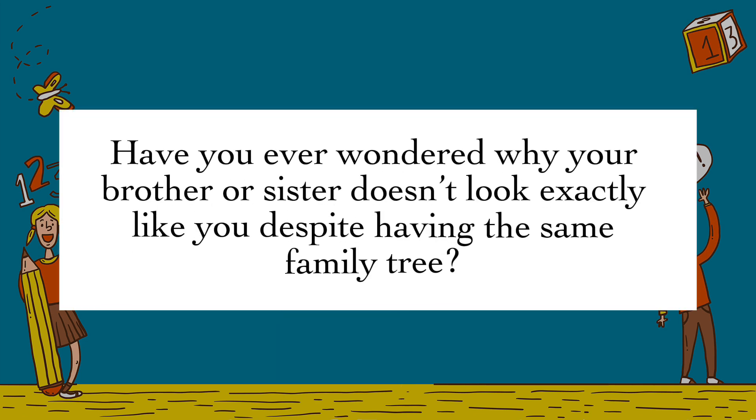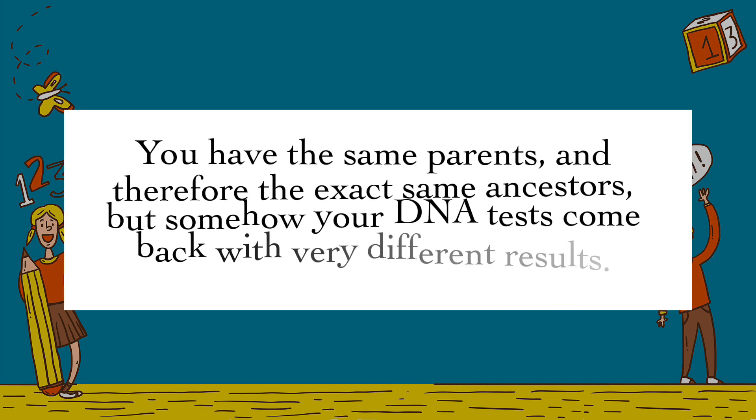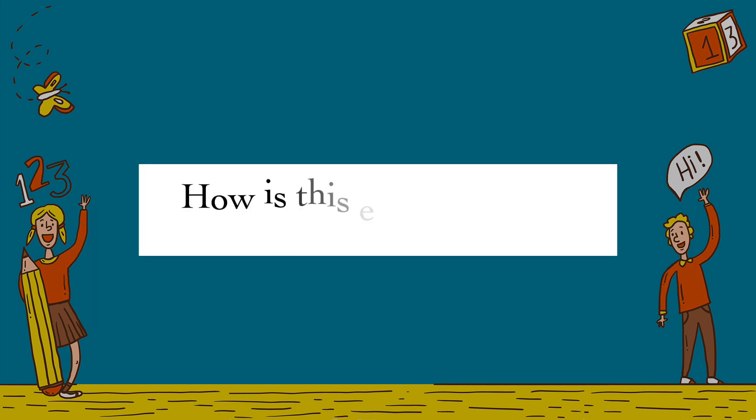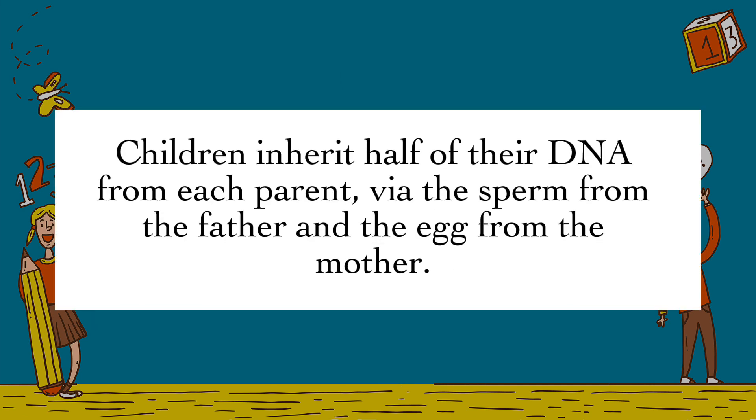Have you ever wondered why your brother or sister doesn't look exactly like you, despite having the same family tree? If you think that's odd, even stranger is the idea that you and your sibling may have very different ancestry genes. You have the same parents, and therefore the exact same ancestors, but somehow your DNA tests come back with very different results. How is this even possible?